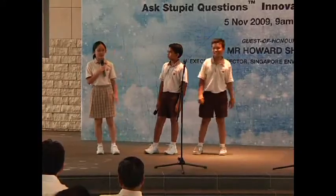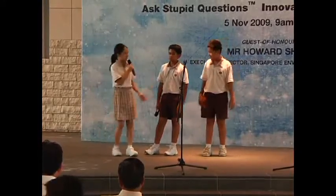Hello friends, we are from Henry Park. I'm Celine, this is Rishi, and that is Joadab. Today, our stupid question is: how can emissions control be like a cash card?